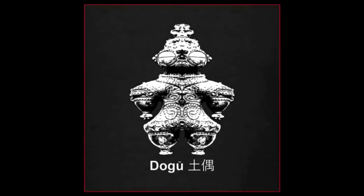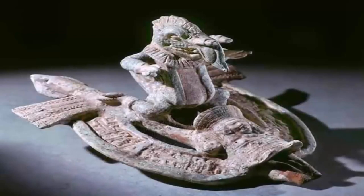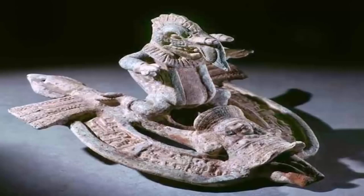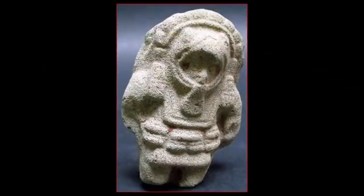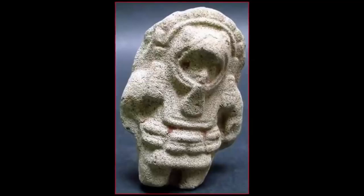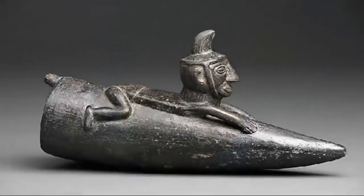Or are all of these somehow a mere coincidence? One or two hoaxes, we feel, is a real reality. But for all these magnificent, enigmatic, and often clear depictions of similarly-looking individuals — all being hoaxes, yet so far separated geographically — we find unlikely. One must keep this in mind when studying such artifacts.